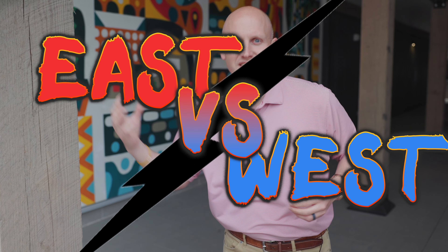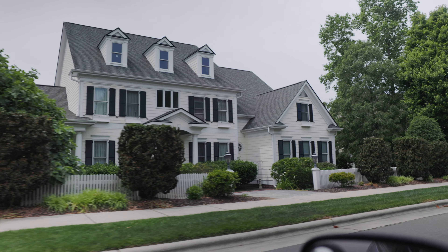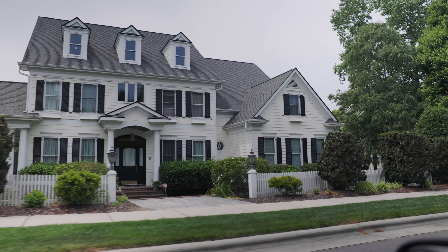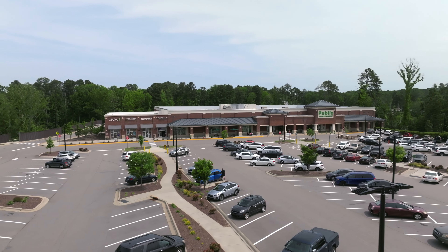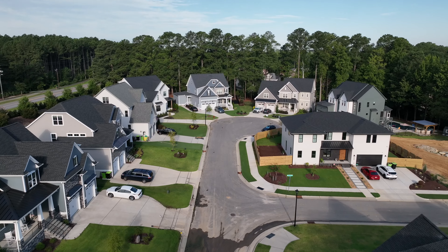We're taking it back to the 90s rap battles of East versus West. West Cary is known for its location and proximity to RTP. It's got a great suburban lifestyle — if you need to hit shopping or a strip mall of any type, you've got plenty of options in West Cary. Because West Cary is newer than East Cary, you're going to see a lot more planned communities there.